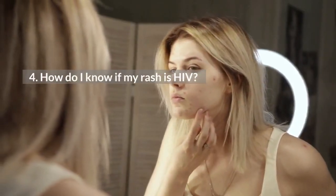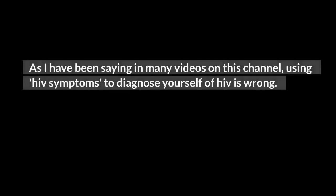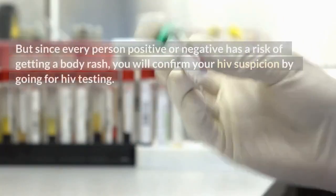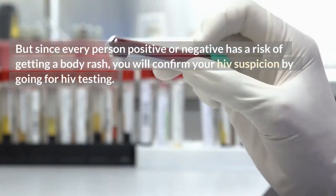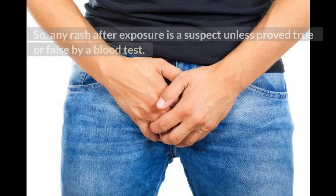How do I know if my rash is HIV? Using HIV symptoms to diagnose yourself is wrong — no symptoms will ever tell you if you have HIV or not, unless you already have full-blown AIDS. The only way to know is by having an HIV test. But if you had unprotected sex 2 to 4 weeks ago and suddenly develop a body rash, then you should suspect HIV infection. Since every person positive or negative has a risk of getting a body rash, you will confirm your HIV suspicion by going for HIV testing. Any rash after exposure is a suspect unless proved true or false by a blood test.